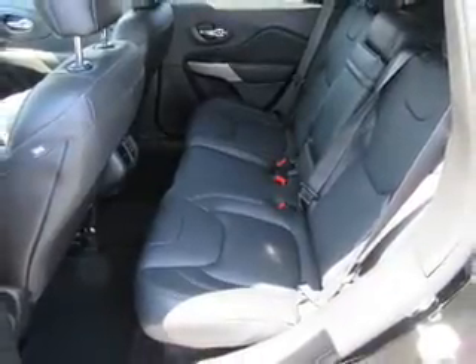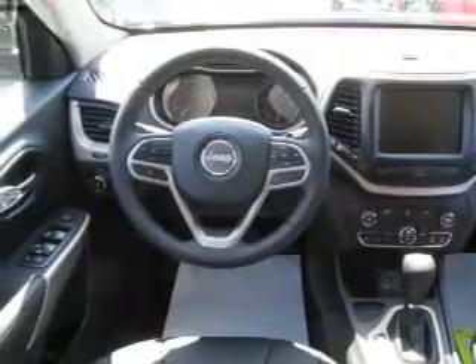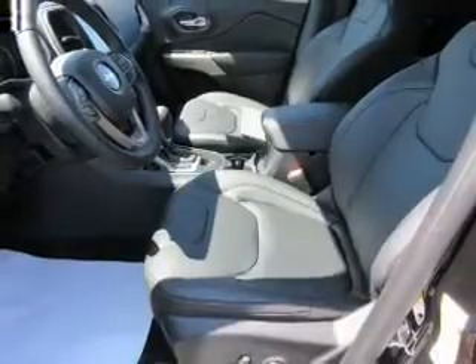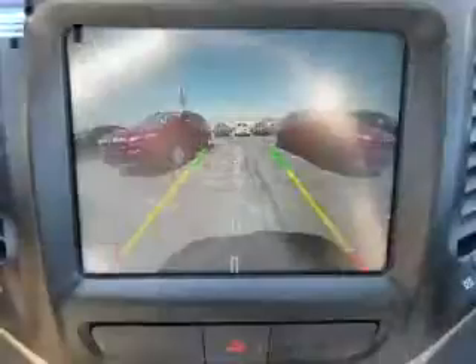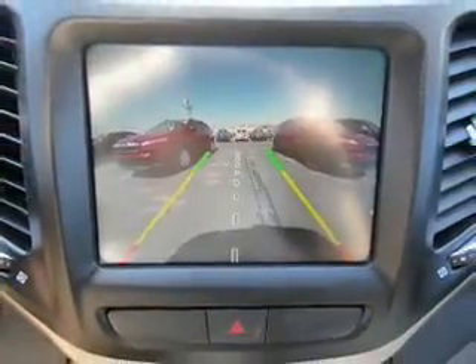Inside you'll find heated steering wheel, leather seats, heated seats, Bluetooth connectivity, Sirius XM satellite radio and auxiliary input, remote start, steering wheel controls, push button start, and a backup camera. Let us put you in the driver's seat today. Call or click to contact us.